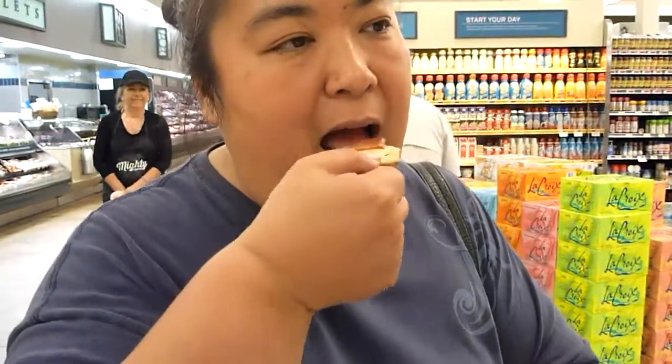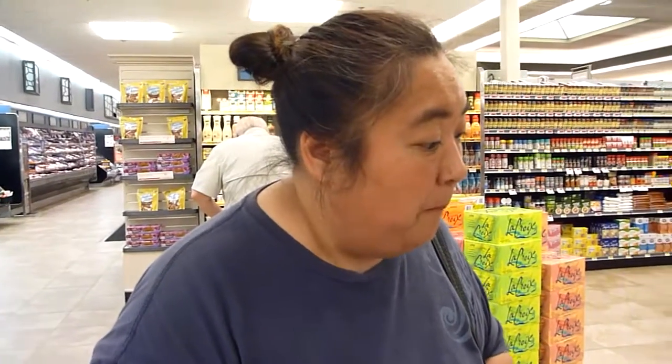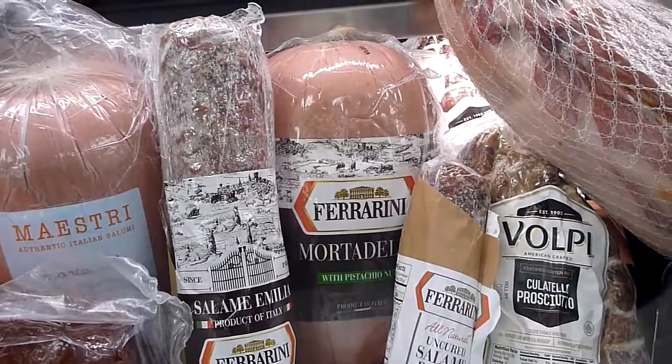I'm gonna try another prosciutto. This is on sale — prosciutto. And this is the mortadella that's at the deli where they slice it for you. It's a lot of meat.